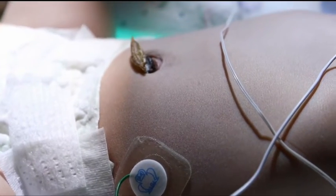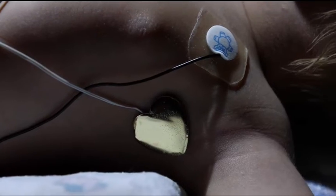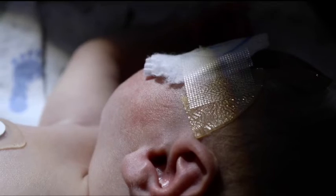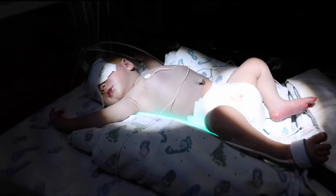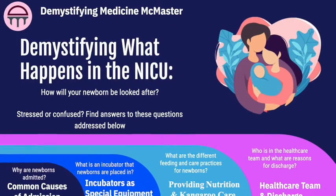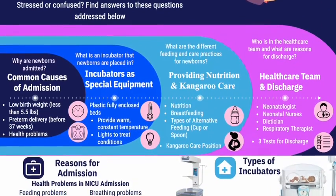The NICU can indeed be a challenging time for you and your loved ones, but be assured quality and safe care will be provided for your baby so that they can be strong to head home. Was that too much information and are you looking for a summary of everything we've mentioned? If so, head over to the link in the description below to access this infographic.